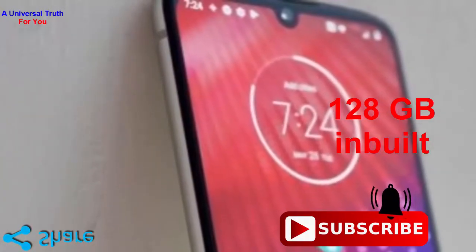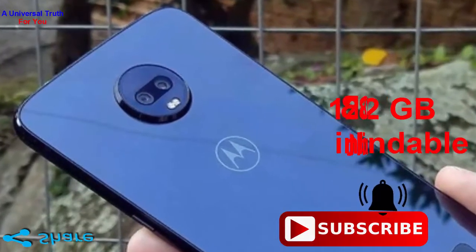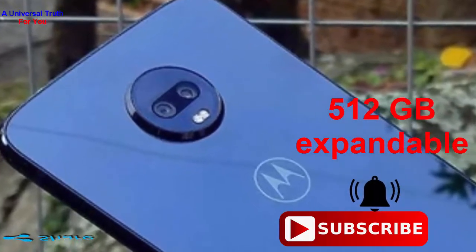For the storage of data and files, it has 128 GB of space, which is huge. It is also provided with an expandable memory slot that supports up to 512 GB via microSD card.